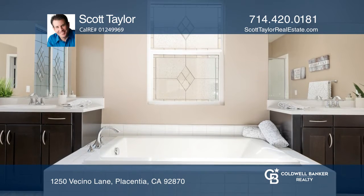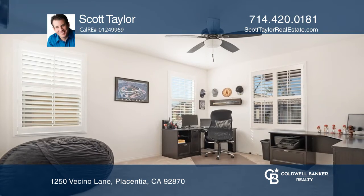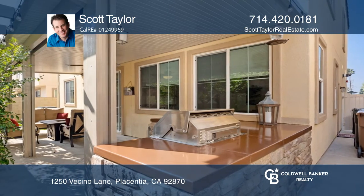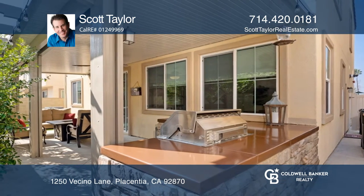The spacious master bedroom has custom window coverings, dual walk-in closets, and a luxurious attached bathroom with soaking tub, dual vanity sinks, and walk-in shower.